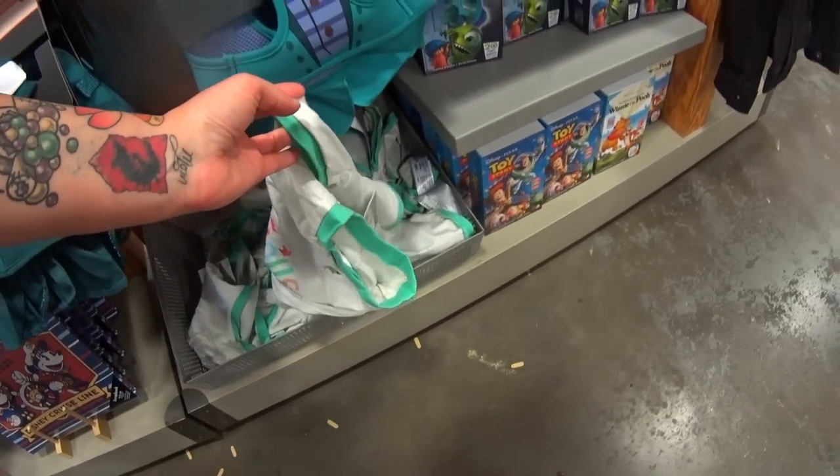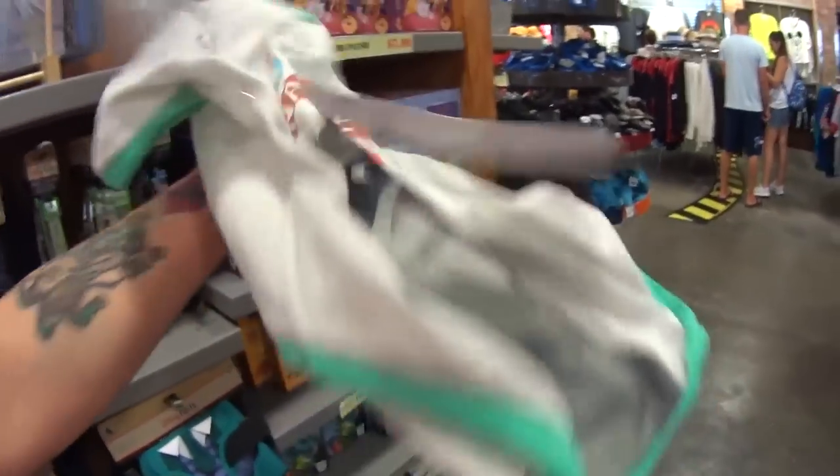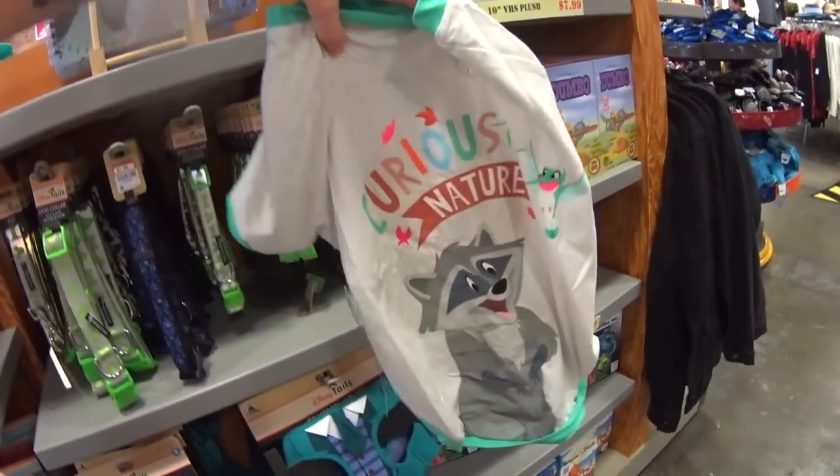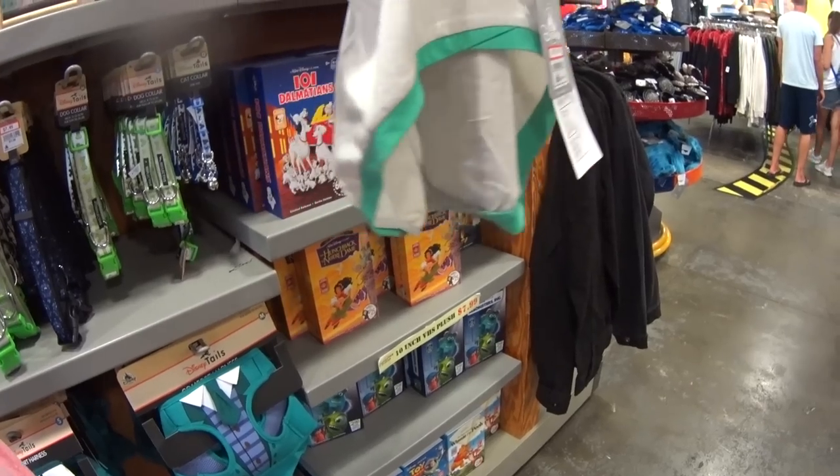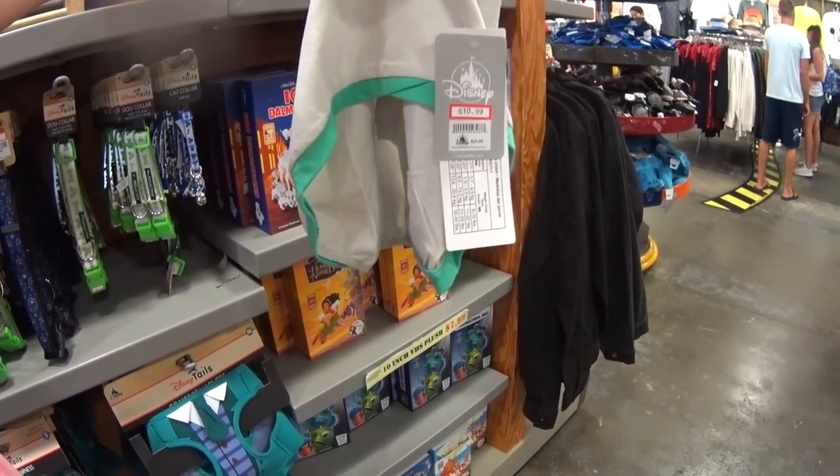Sneetails t-shirts — these are so fun. Look at this one: 'Curious by Nature,' it has Miko on it. This is the other side. It is $10.99 instead of $24.99.